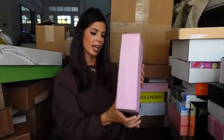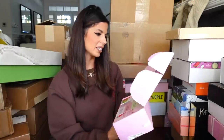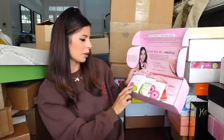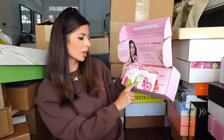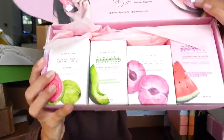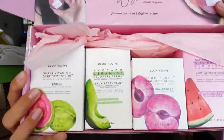Glow Recipe x Michaela — these are her favorites. We have the vitamin C dark spot serum, the avocado recovery serum, hyaluronic serum, and the dew drops. Good picks! Miss Michaela, you look so pretty here. Thank you guys.